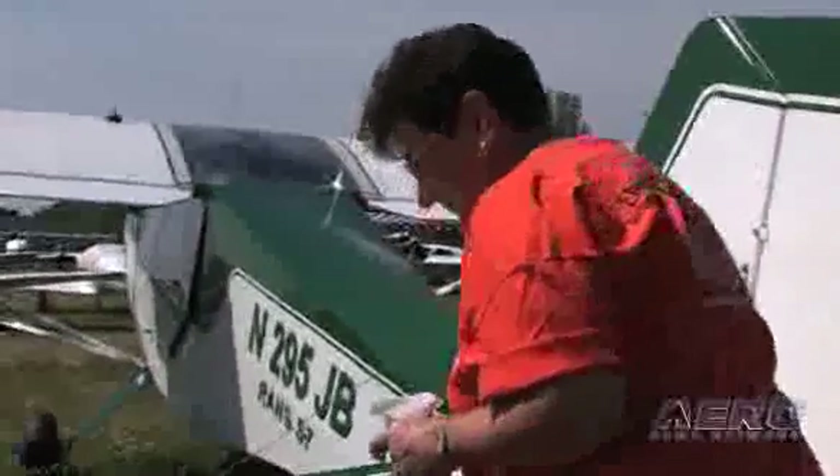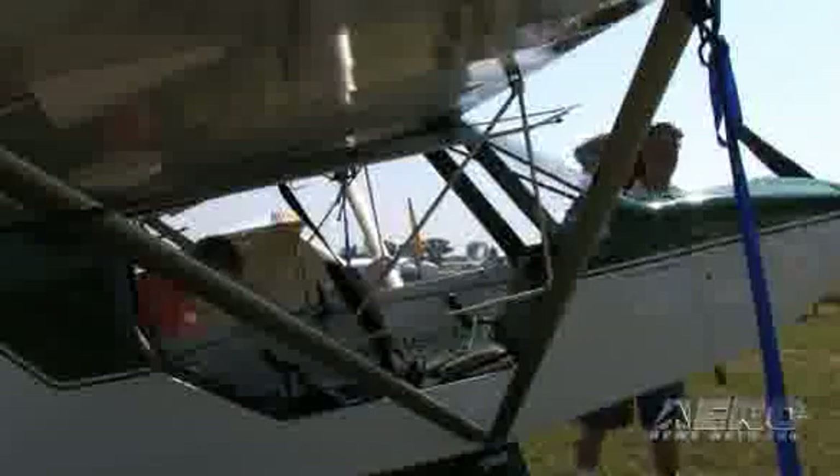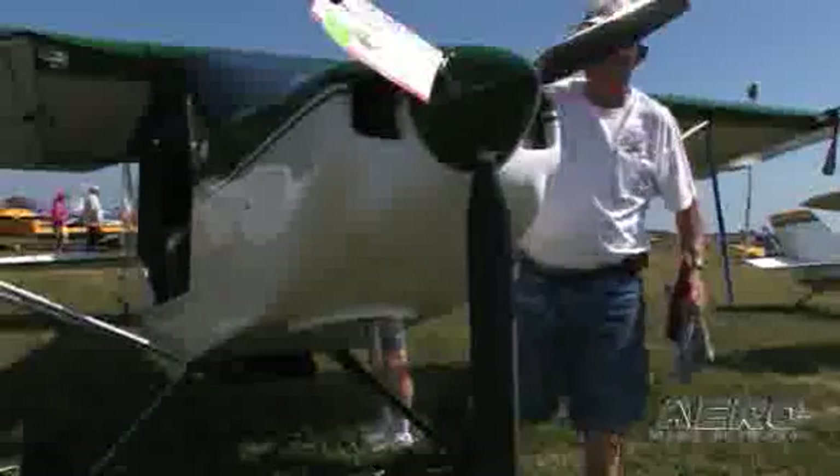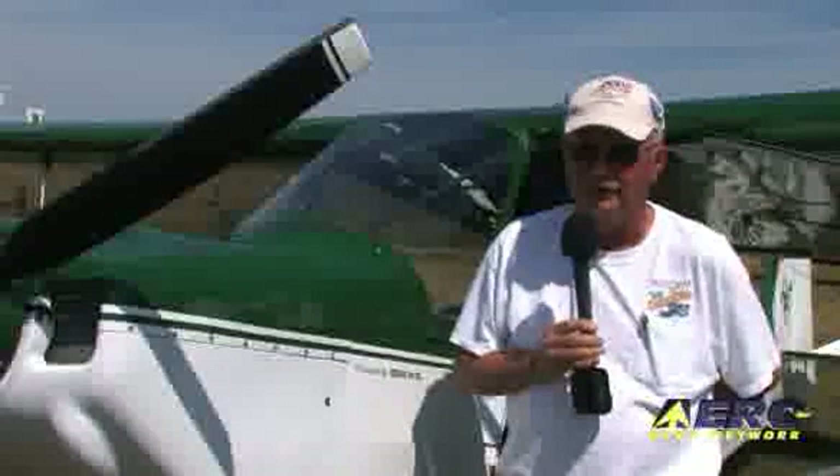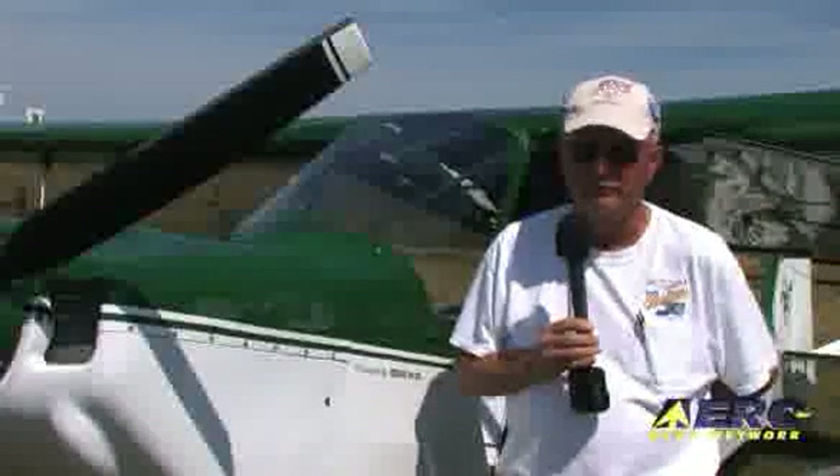We have a lot of scenery in our area — bluffs and so forth — and it really was nice. It's got a beautiful view on both sides of the airplane, being a tandem. We like to fly in the evening, just for fun. That's what we built it for — fun.